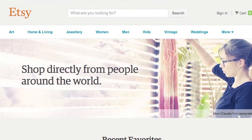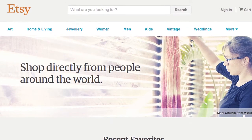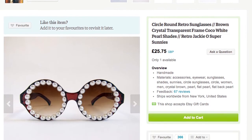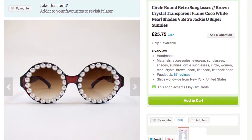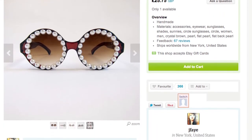Etsy: with 130,000 UK businesses trading on this site, it's a powerful one to be on for any craft or handmade business. Buyers can see the price of products in 21 currencies, and most Etsy sellers I've profiled are making more sales outside the UK than in it.